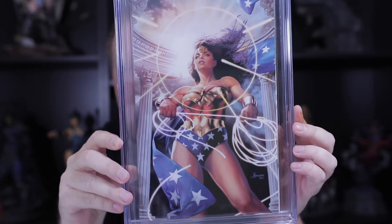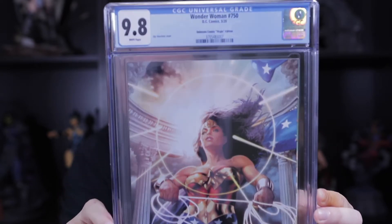Our next one — the virgin Unknown Comics edition from Anacleto, and a 9.8. All right!